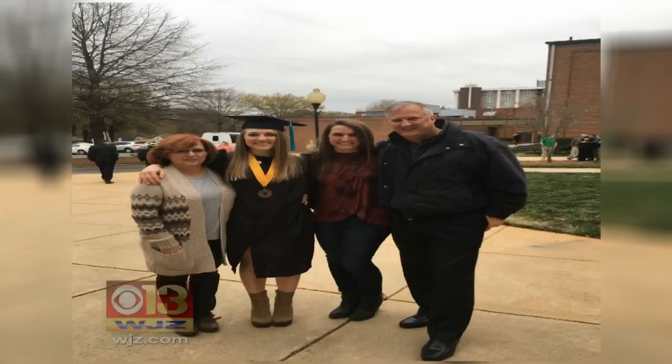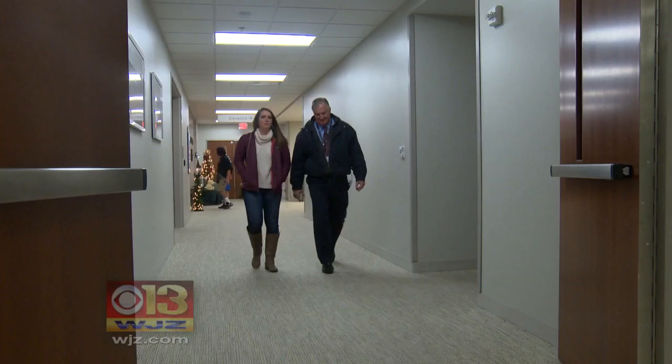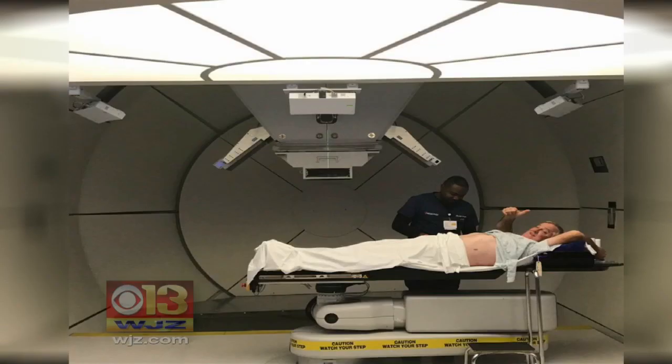Like Abel, who recently attended his daughter's graduation and is now headed back to the office. When I'm here, I feel like it's all about me. There are only 25 proton treatment centers in the U.S., and we're fortunate to have one right here in Baltimore City.